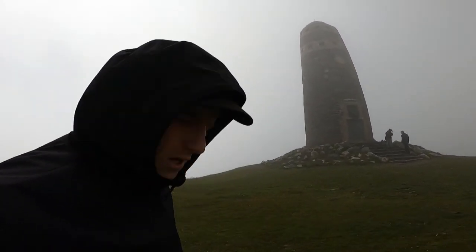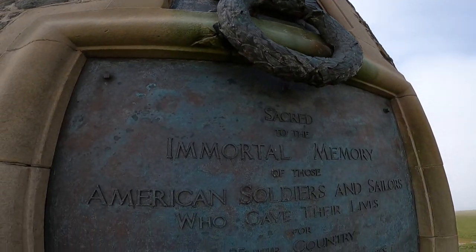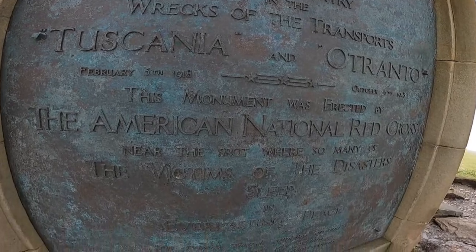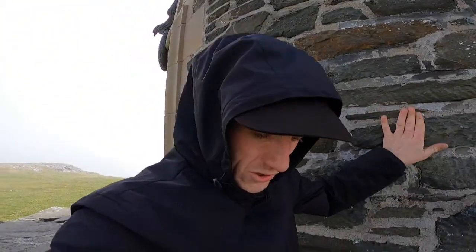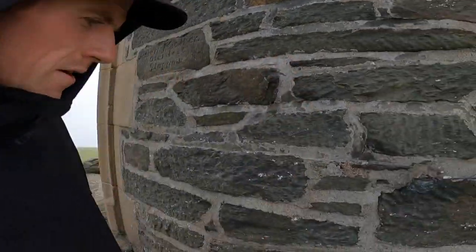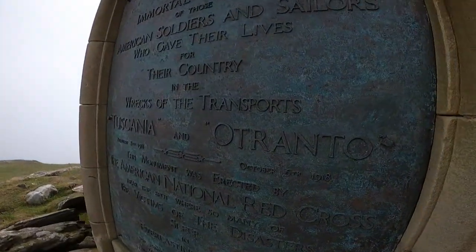The American Monument, folks — shout out to all the American viewers! This was built by the American Red Cross. It's so windy, but this is just a peaceful little corner. When you step back around into the wind it's just incredible. I'm not sure if there are steps inside or if it's just literally an empty monument.